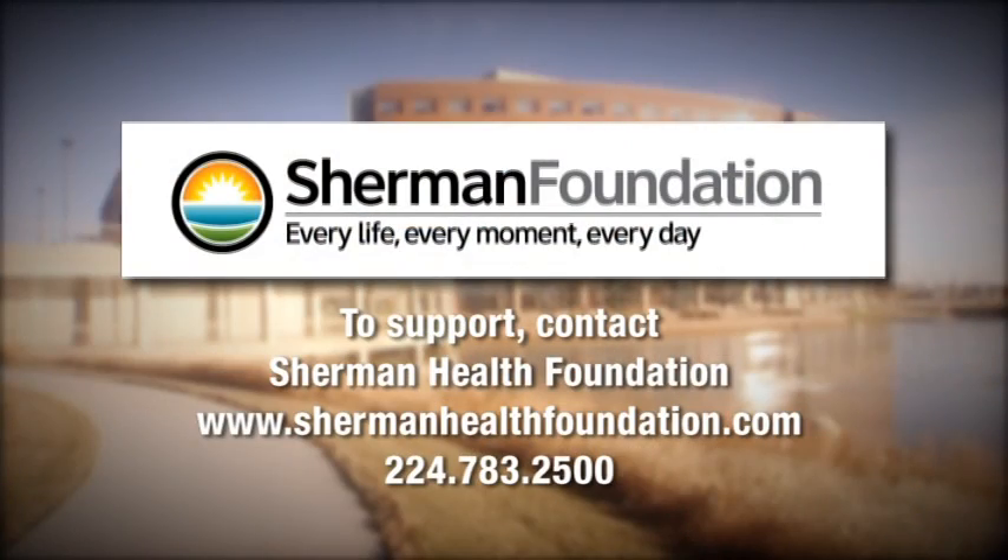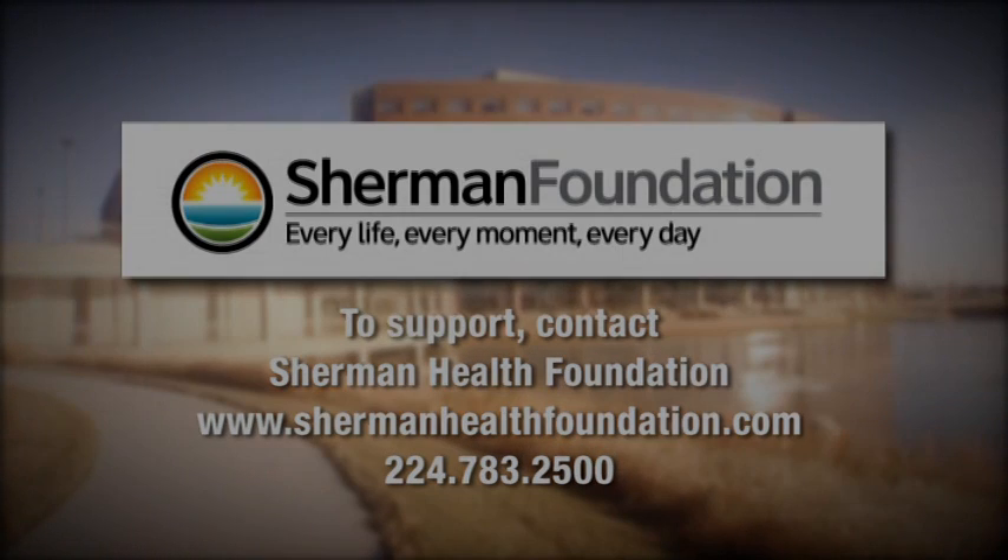To support patient-centered care initiatives like this at Sherman Hospital, make a contribution to Sherman Health Foundation today.